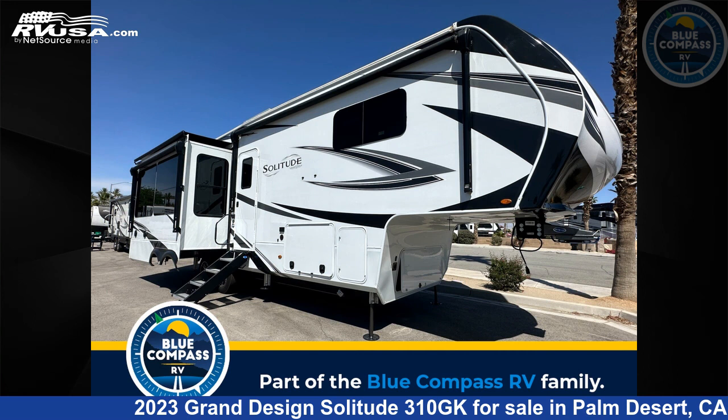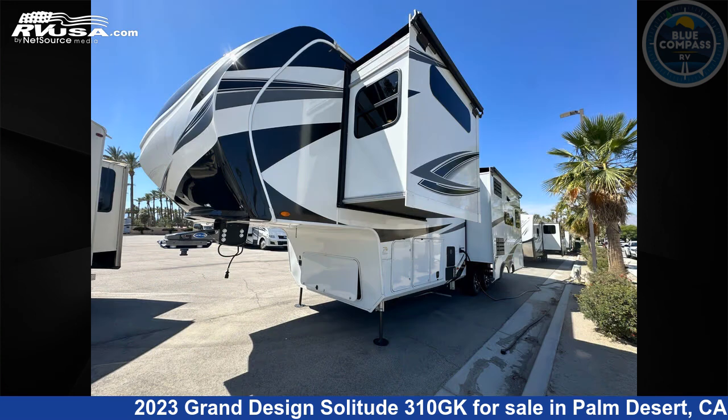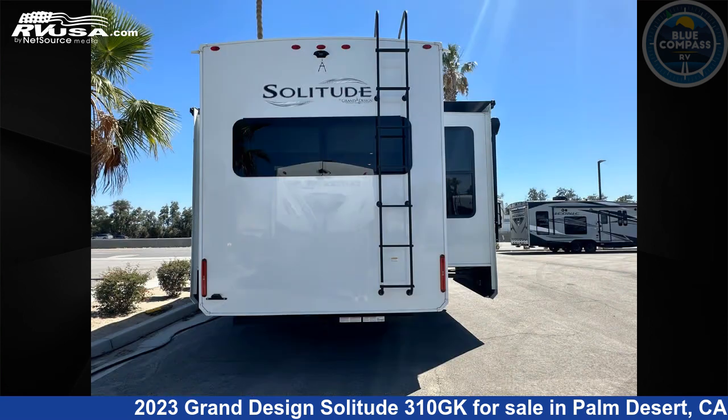This 2023 Grand Design Solitude 310GK is a fifth-wheel RV. It is located in Palm Desert, California, 92211, and is offered for sale by Blue Compass RV Palm Desert. Click the link in the video description to visit RVUSA.com and see more photos as well as the current price.